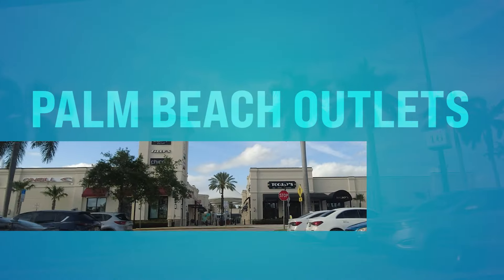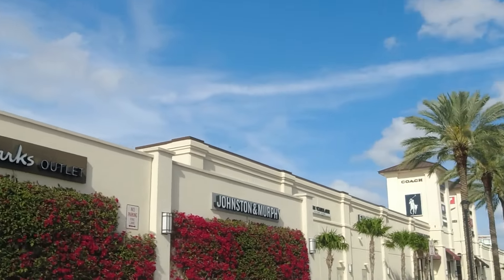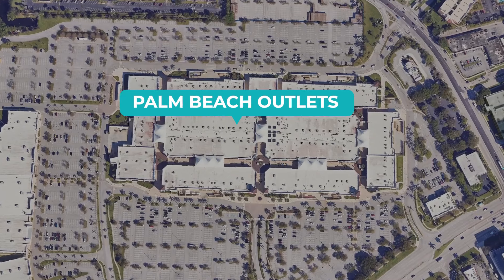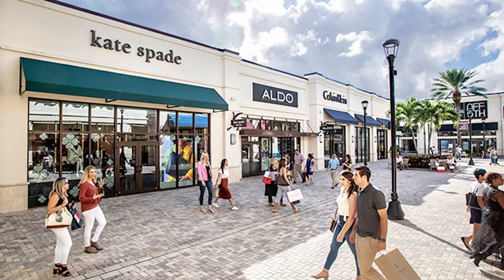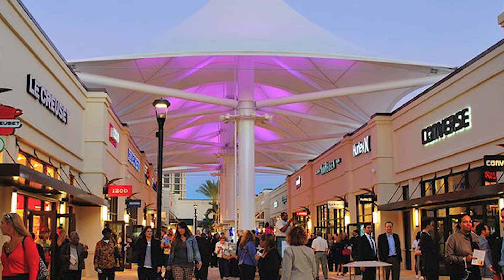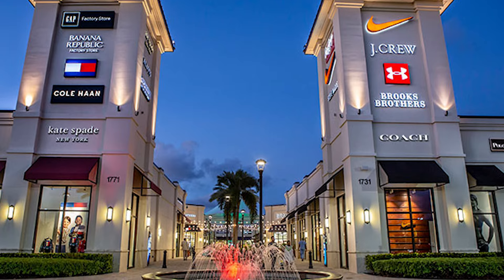Number twenty-five, we got Palm Beach Outlets. This is outlet shopping located on Palm Beach Lakes Boulevard in West Palm Beach. You can find unbeatable deals on designer brands and name-brand merchandise — there's something for everybody. This is a premier shopping destination and you're going to save a little cash there as well.